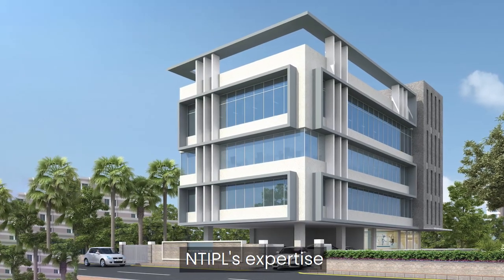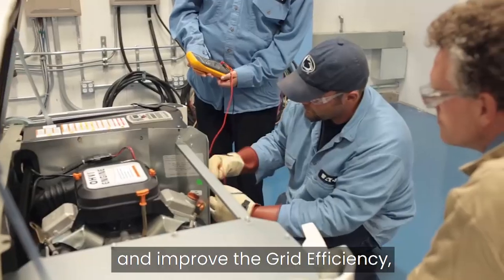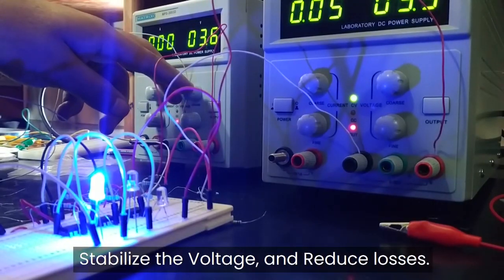NTIPL's expertise inevitably aims to answer all these questions and improve the grid efficiency, stabilize the voltage, and reduce losses.